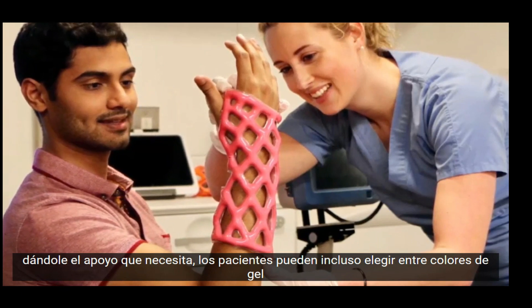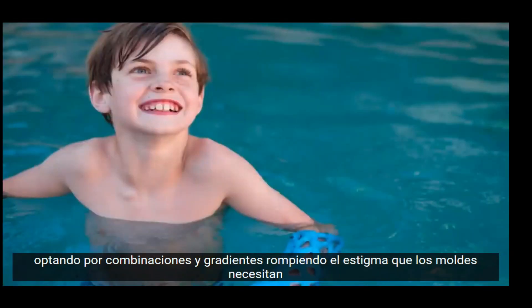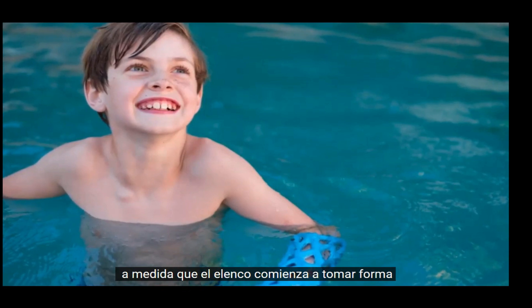Patients can even choose between gel colors, opting for combinations and gradients, breaking the stigma that casts need to look horribly clinical. The resins harden through an exothermic reaction, providing soothing heat to the limb as the cast begins to take shape.